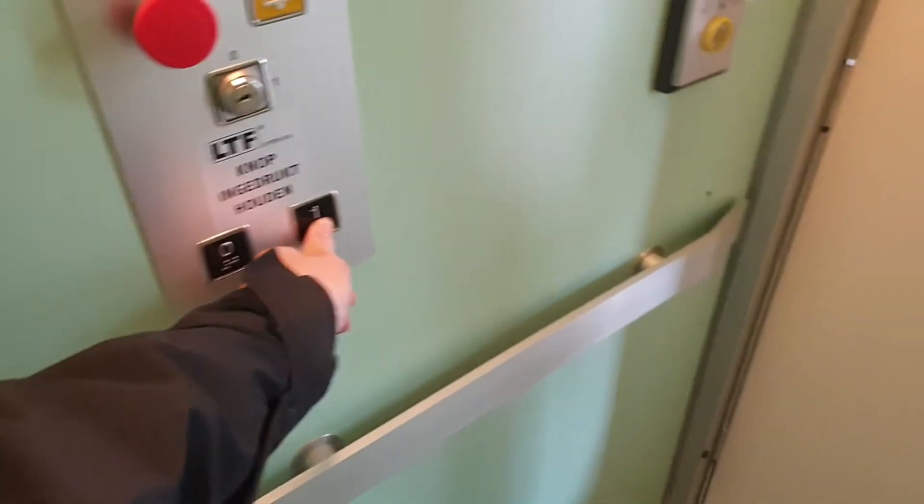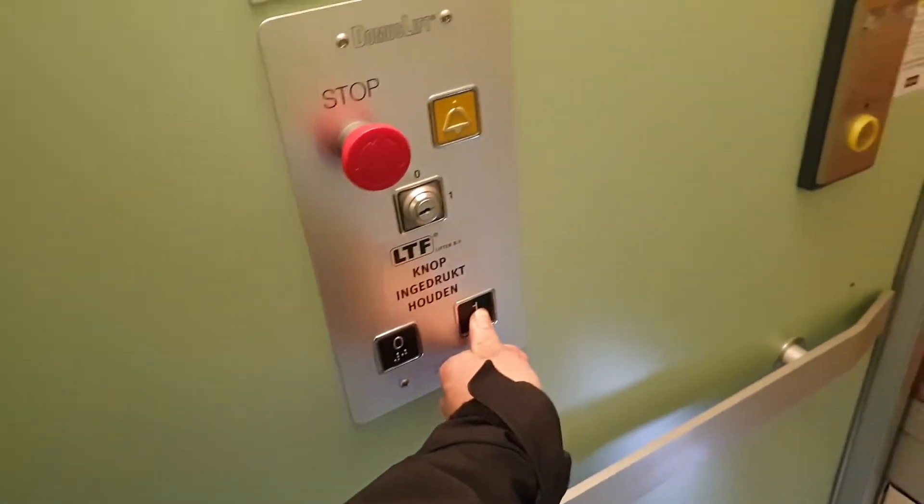Oh, it's already here, very nice. You have to hold a button for this one — it's a cab, which is very nice. I love this lift. It's a very cool lift; I'll keep it just for the ride up and down. It sounds hydraulic, by the way.